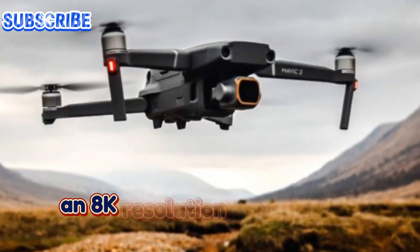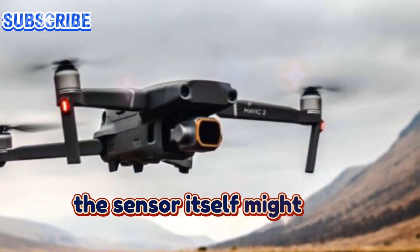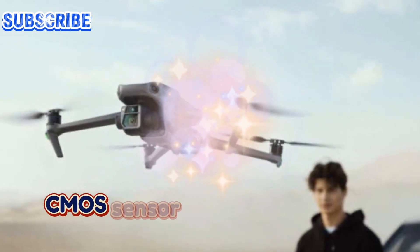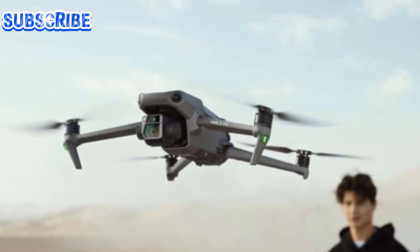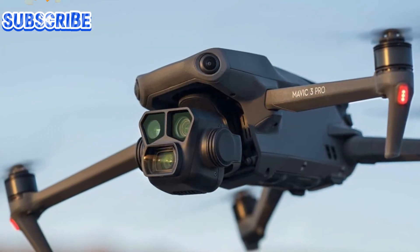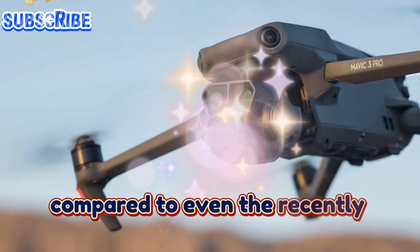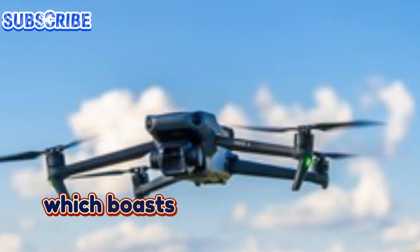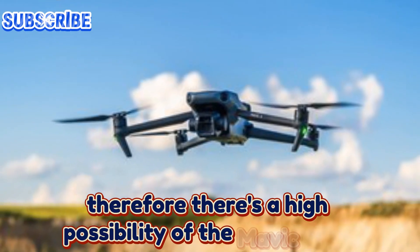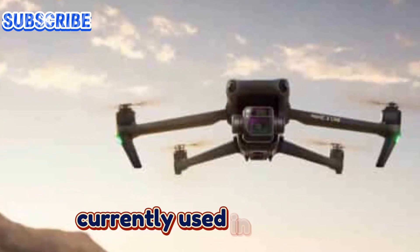An 8K resolution bump seems like a logical direction for DJI. The sensor itself might see minimal changes, as the current four-thirds CMOS sensor excels in capturing stunning low-light landscapes. Still photography, however, presents a different story. The main 20-megapixel lens falls short compared to even the recently launched Air 3, which boasts superior detail and still edges. Therefore, there's a high possibility of the Mavic 4 Pro retaining the 48-megapixel lens currently used in the Air 3.